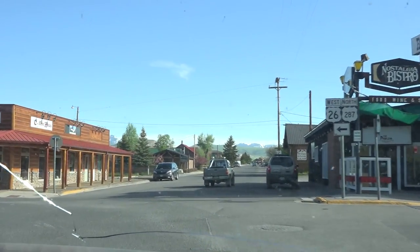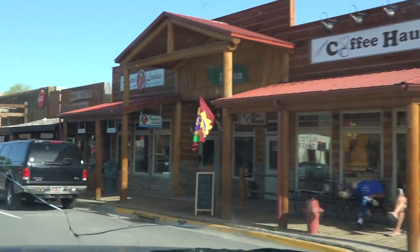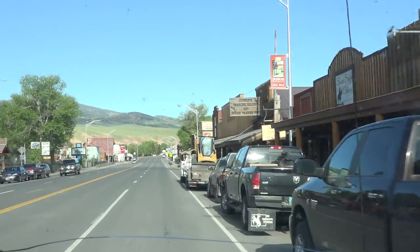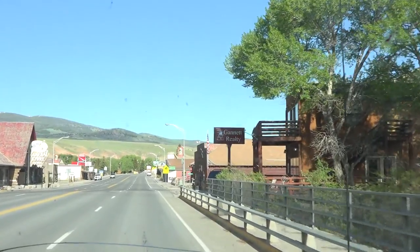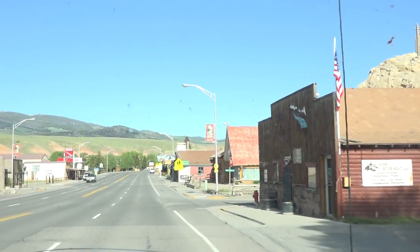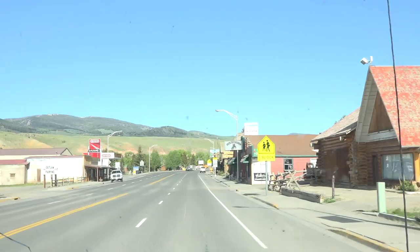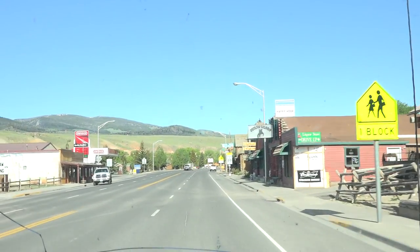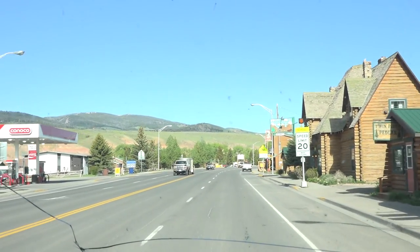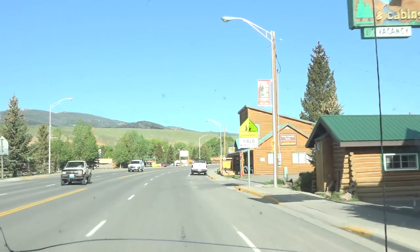Catherine, do you need a pit stop? Bathrooms up there in the mountains, you know, one of those outhouse-style ones. I would say 20 minutes from now, maybe half an hour. We can just stop there. Elevation here is almost 7,000 feet.